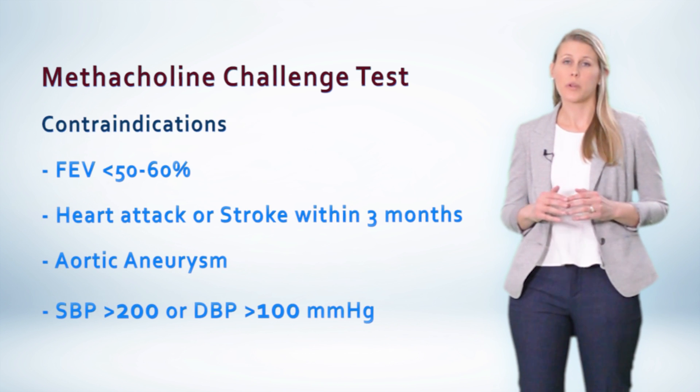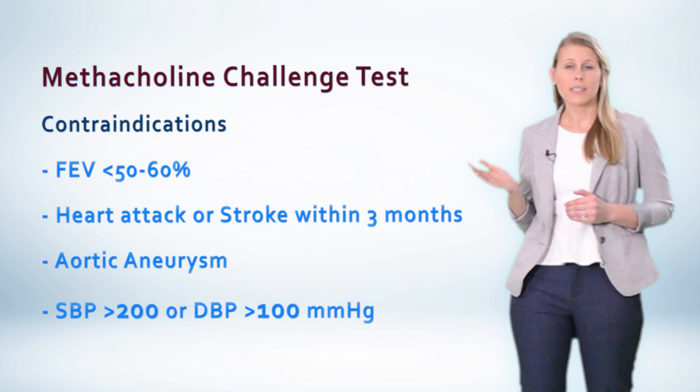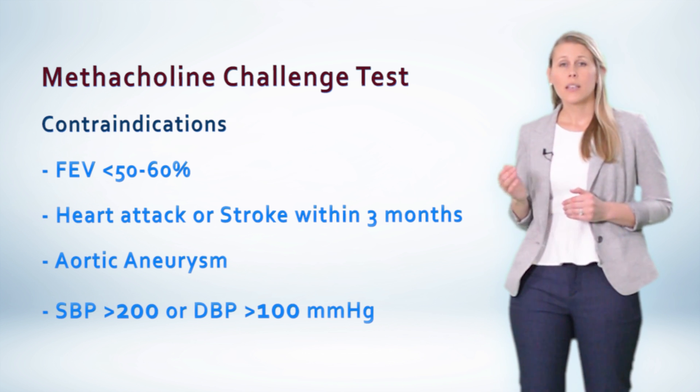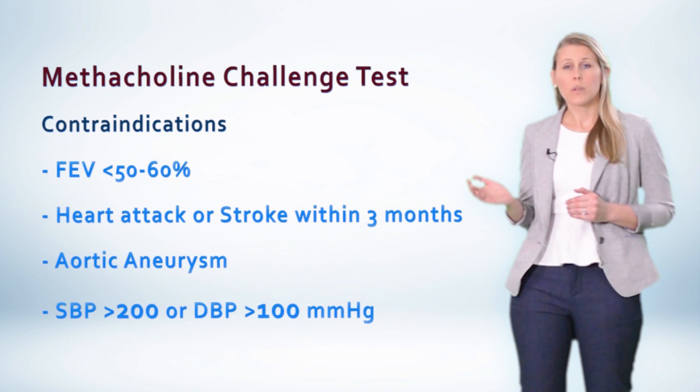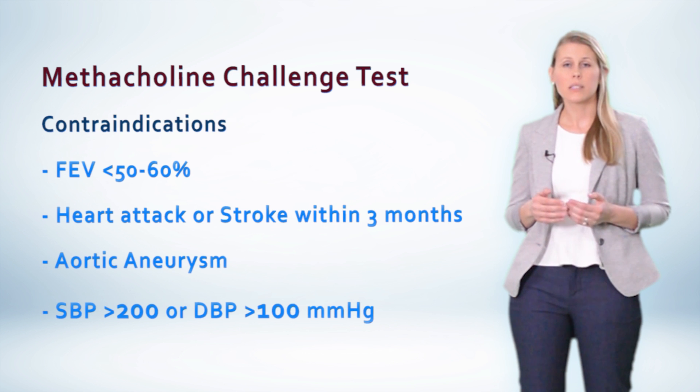In addition, there are certain instances where you would not want to perform this test. These include a patient who has an FEV1 less than 50 to 60%, a recent MI or stroke within the last 3 months, a known aortic aneurysm, or a systolic blood pressure greater than 200 or a diastolic pressure greater than 100.